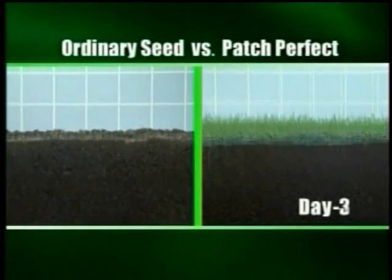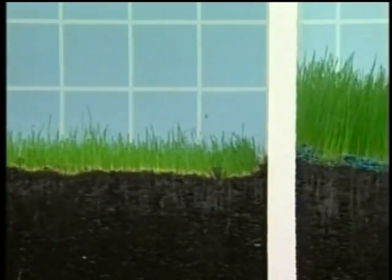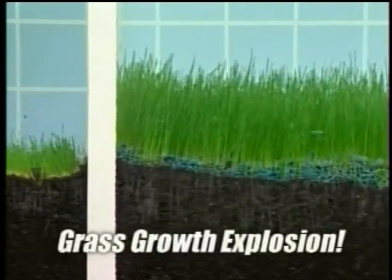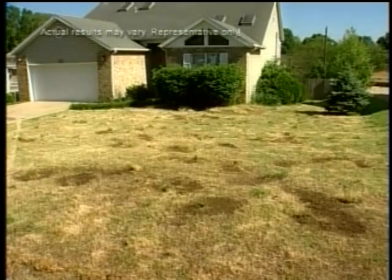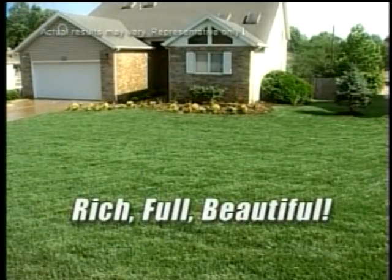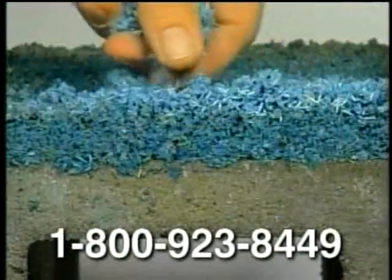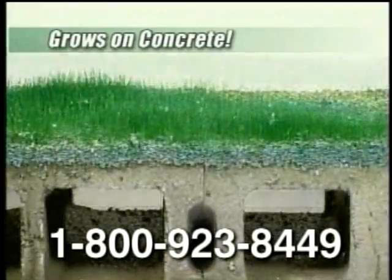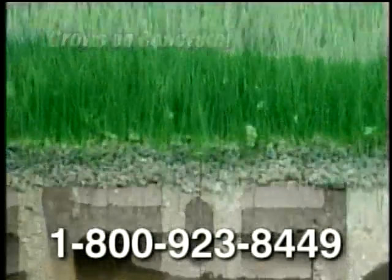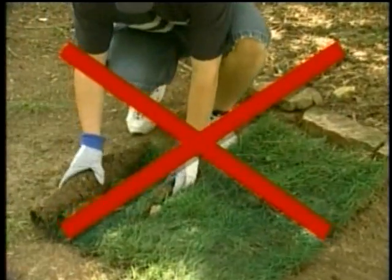Lab tests prove it. These test patches were grown in identical growing conditions. While some of the ordinary seeds germinate, Patch Perfect seeds have a growth explosion. Why would you settle for an ugly lawn like this when you can have a rich, full, beautiful green lawn like this? Still don't believe it? We place Patch Perfect directly on top of concrete blocks without dirt or mulch, and the grass still grows. It's like grass seed on steroids — it grows anywhere.